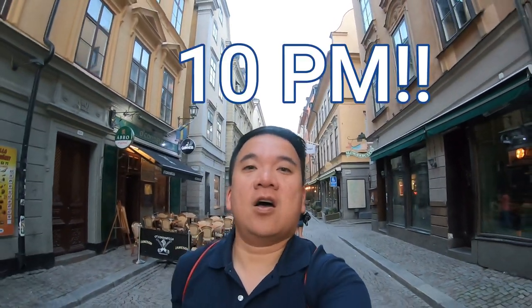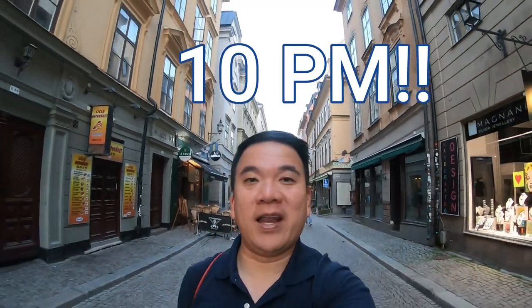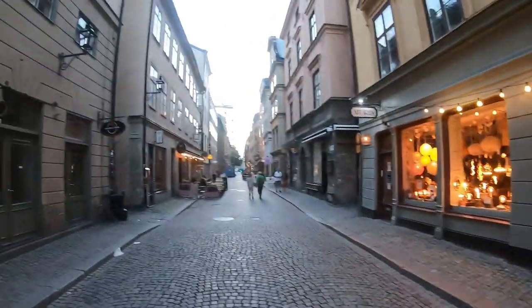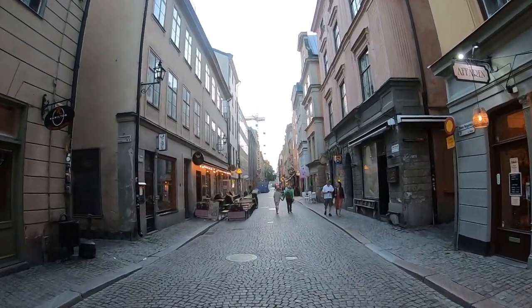This is 10 o'clock in Gamla Stan. Not too bad if you ask me, it's still bright out. The sun's about to set right now, it's a bit of a cloudy day, but it's nice to be here in the summer because it's bright out most of the time. Like when I go to bed, it's too bright out. When I wake up, it's bright out — I think the sun rises at like 3:30.